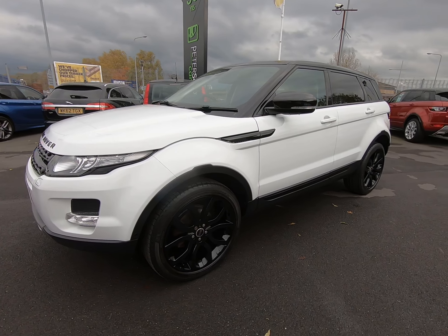Starting with the front of the vehicle, getting as close as possible so you can see there are no stone chips of any note. Absolutely no scuffs to any of the bumper corners. It has got the fog lights, which are also an optional extra.